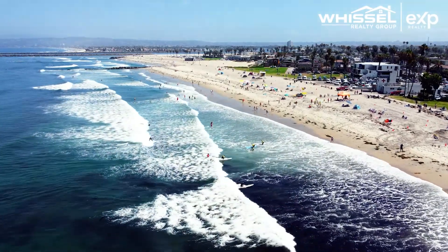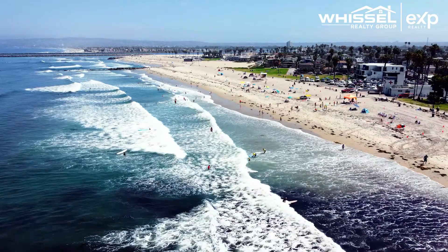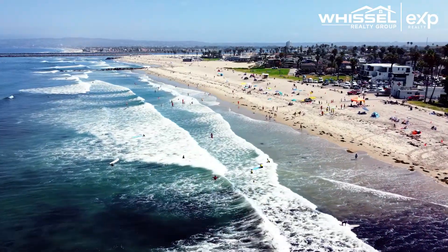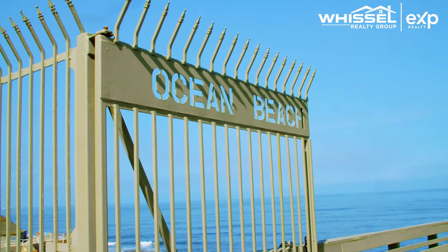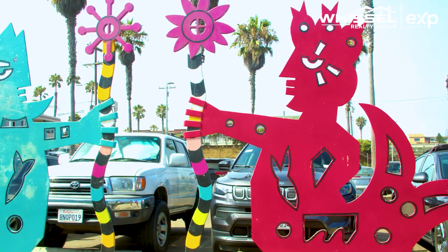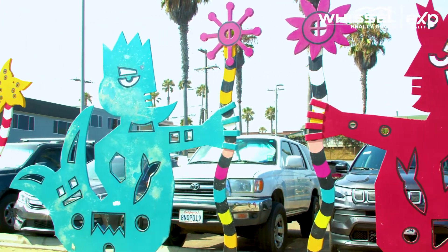So you're thinking about living in San Diego and you're just trying to decide what community you want to live in? Well today we're going to talk about the coastal community of Ocean Beach, or as the locals call it OB, and as I call it one of the most interesting and unique places in all of San Diego.